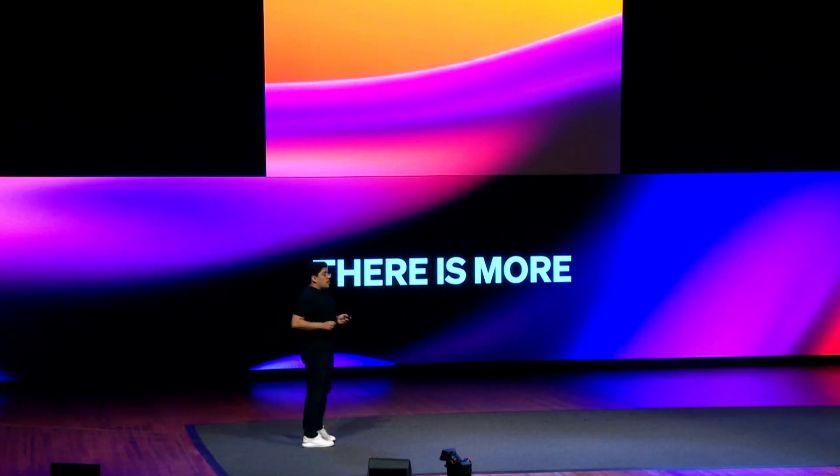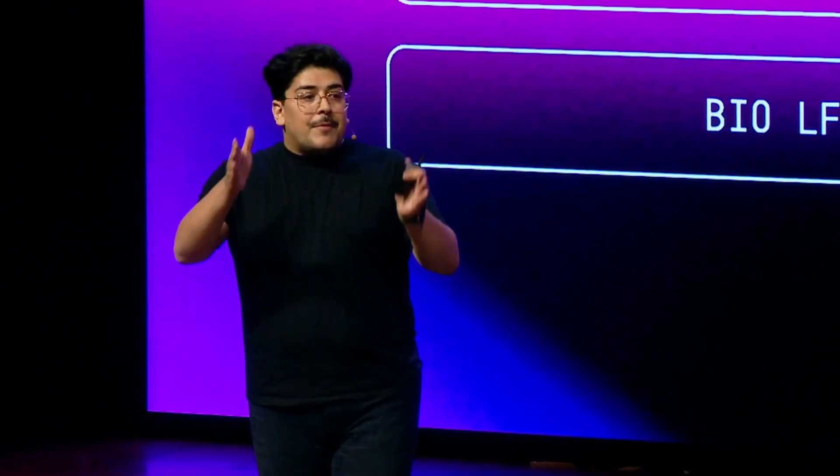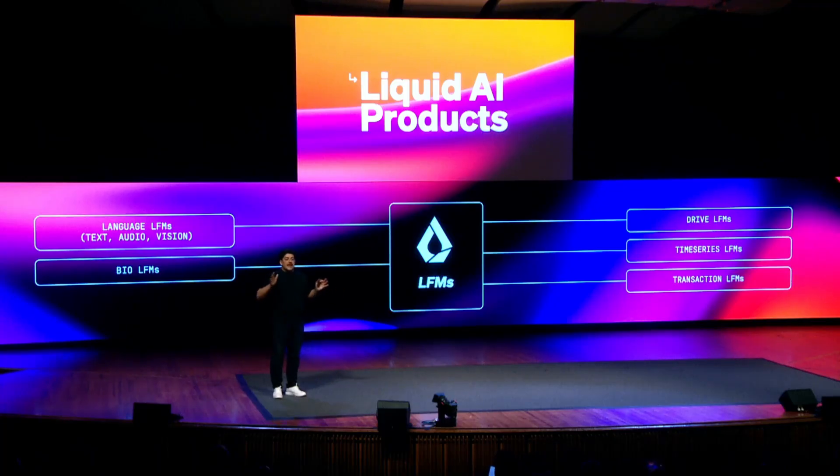Hello, dear artificial intelligence enthusiasts. Imagine a world where powerful AI doesn't need a massive server farm or constant cloud access, but instead runs privately, right on your device, ready to tackle your tasks on the go. That's not science fiction anymore. It's here with Liquid Foundation Models by Liquid AI.